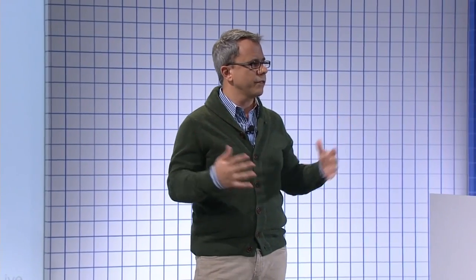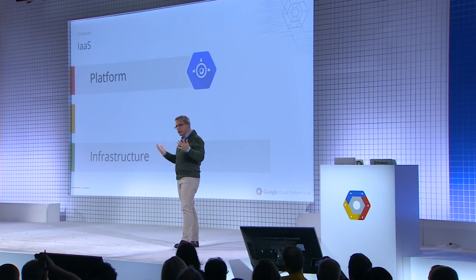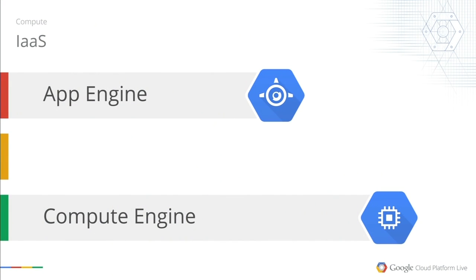As great as platform as a service is — you get incredible productivity through a curated environment — there are times when you have an existing application and want to start getting the advantages of the cloud: elasticity, better cost. That's why we have Compute Engine, our infrastructure as a service product that allows you to easily take existing systems, move them into the cloud, and get ultimate flexibility and control while still benefiting from Google's infrastructure, our network, our cost, and features like live migration — so if we have to do maintenance on a piece of hardware, we can migrate you off that machine seamlessly without your application missing a beat.